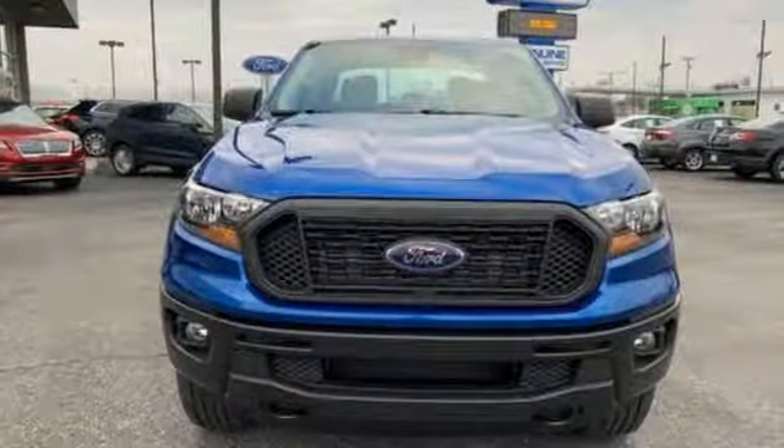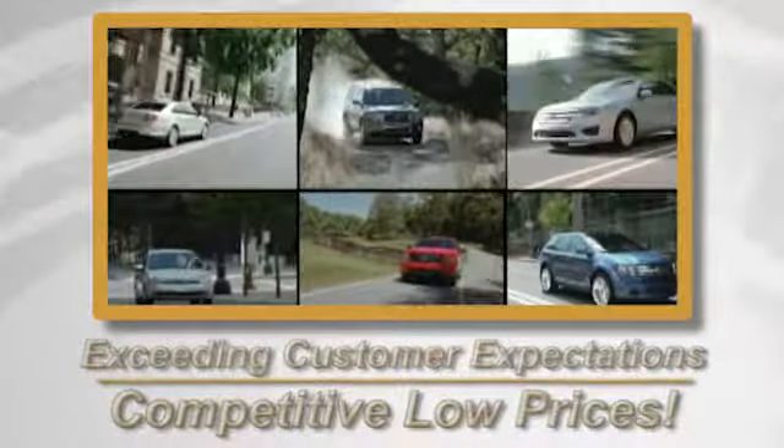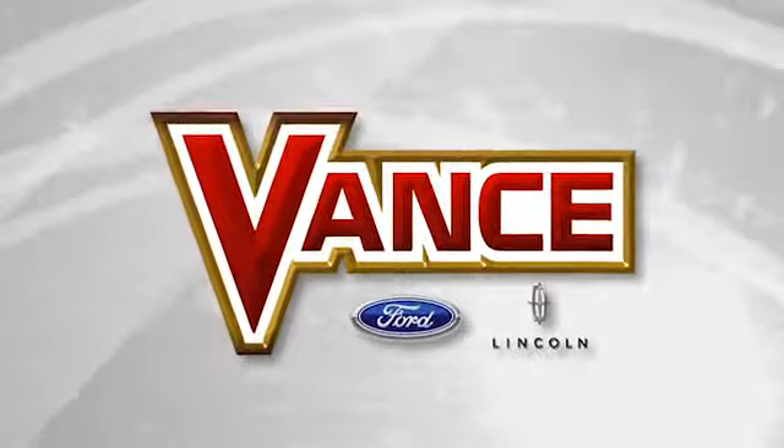Well, in this case, it begins with a test drive. Start your next adventure today. Exceeding customers' expectations and offering competitive low prices is the expectation every day at Vance Ford Lincoln.